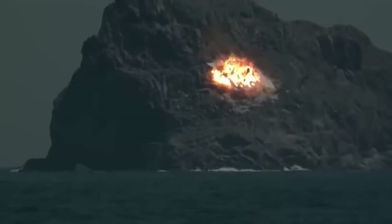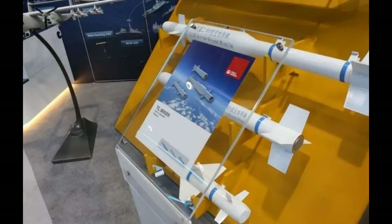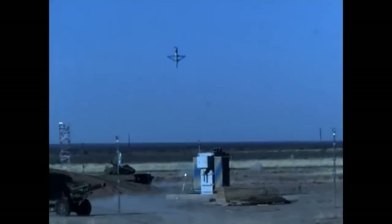Looking at some images, it seems the glide bomb has a size of 1.8 meters long with folded wings, 0.22 meters wide and 0.24 meters high, which is enough to fit into the J-20's internal weapon bay.